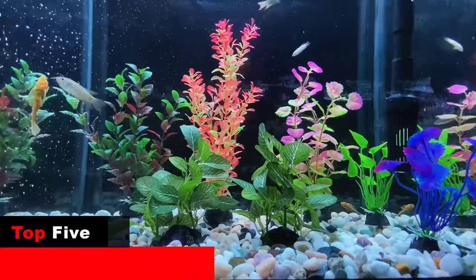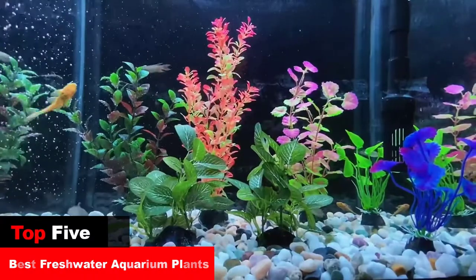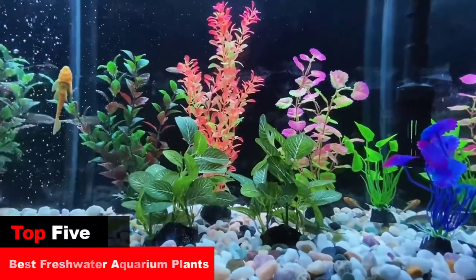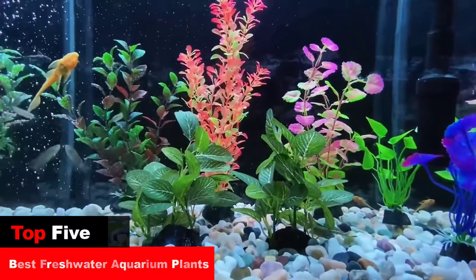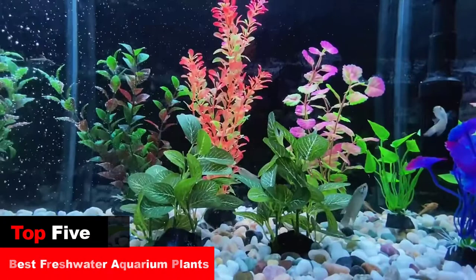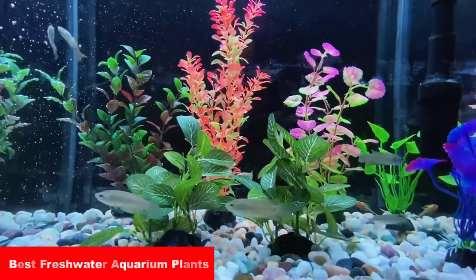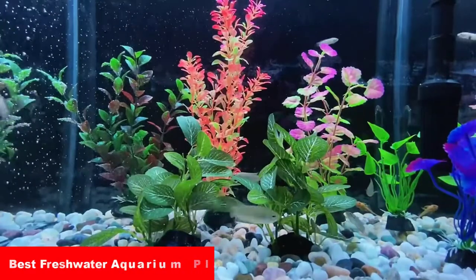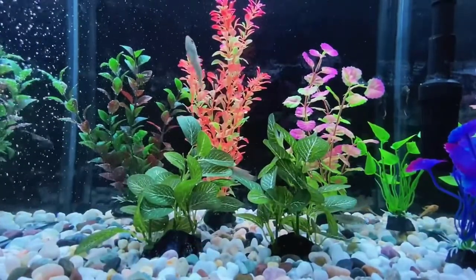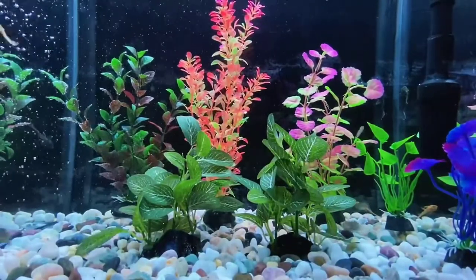The best freshwater aquarium plants. Freshwater aquarium plants are a great way to incorporate plants into your aquarium. They can provide a variety of environmental needs and also provide beauty. The best freshwater aquarium plants are ones that are hardy and have strong roots. There are many different types of freshwater aquarium plants that can be used, so it is important to find a plant suited for your specific needs.